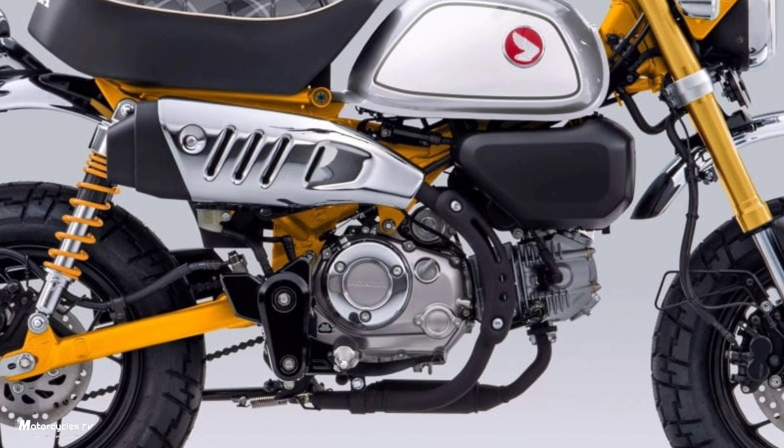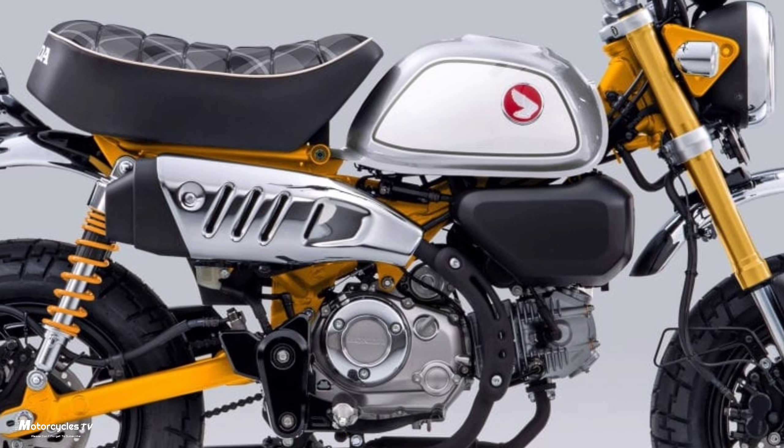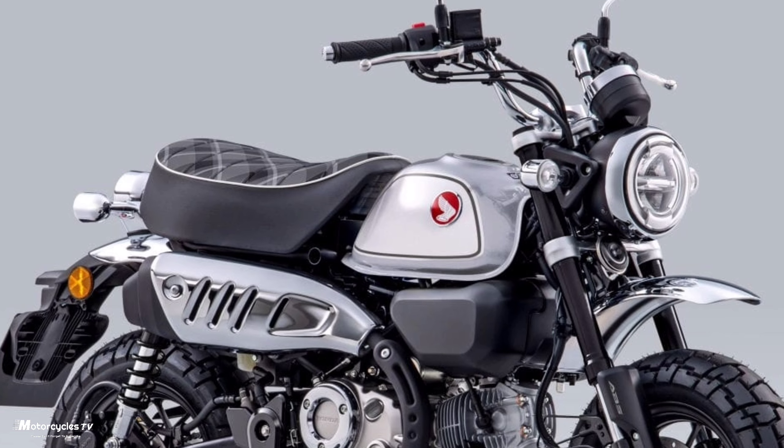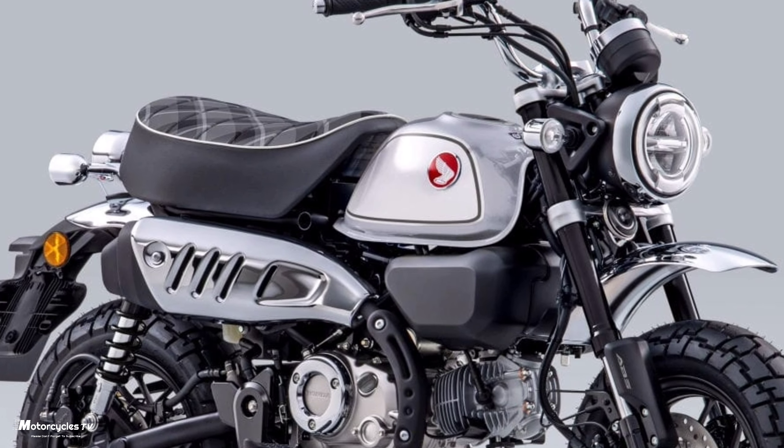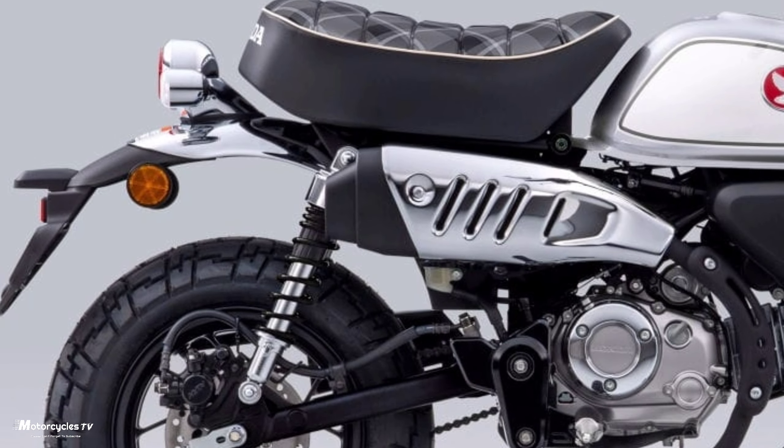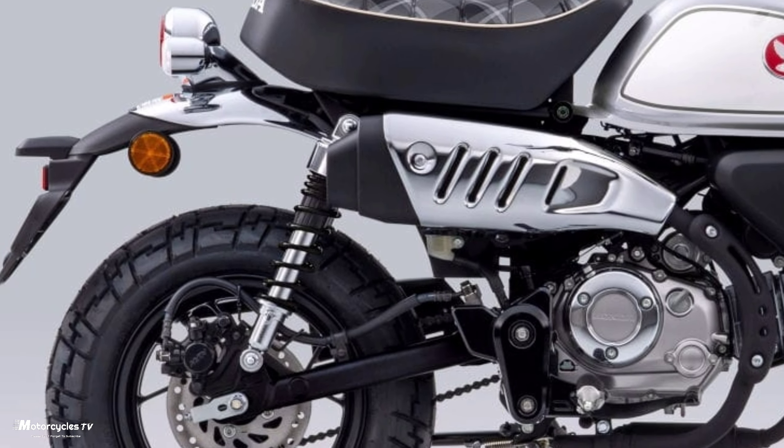It has a 124cc engine, seat height of 775 millimeters, and vehicle weight of 104 kilograms. Full equipment includes air-cooled four-stroke single-cylinder with two valves, five-speed transmission, and a fuel tank capacity of 5.6 liters. Full specifications are from Honda Motorcycles in Europe.